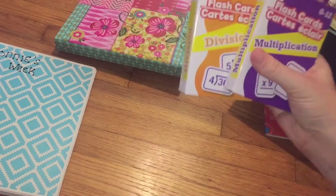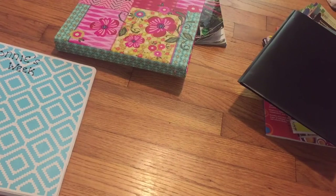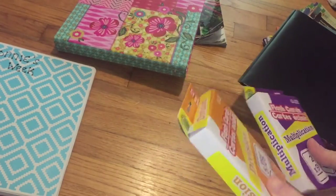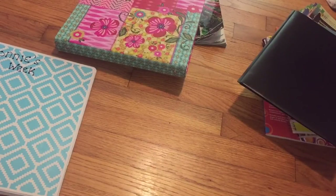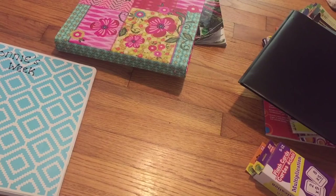Last but not least, I have flashcards for Lonnie Jr. — division and multiplication. I switch them out on Fridays: one Friday I do division with him and multiplication with Danielle, then switch them. I feel those are a very important building block in math. That's it — thank you so much for watching! If you enjoyed this video, hit that red subscribe button and don't forget to leave a thumbs up. Bye!